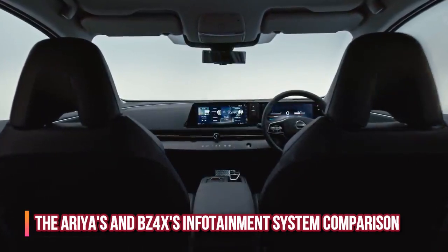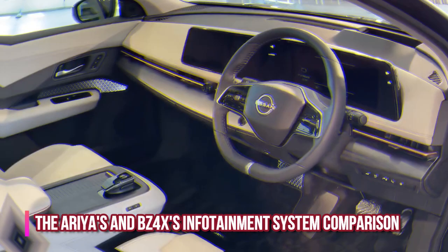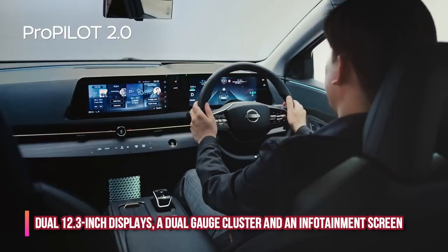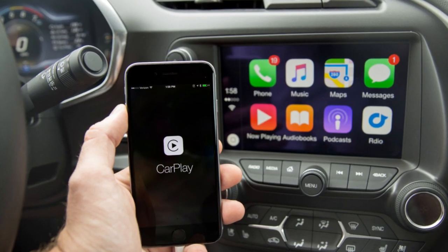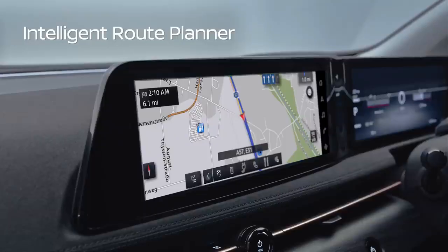Comparing infotainment systems: the Nissan Ariya will have dual 12.3-inch displays, a dual gauge cluster, and an infotainment screen. It will also include features like Apple CarPlay, Android Auto, and in-dash navigation.